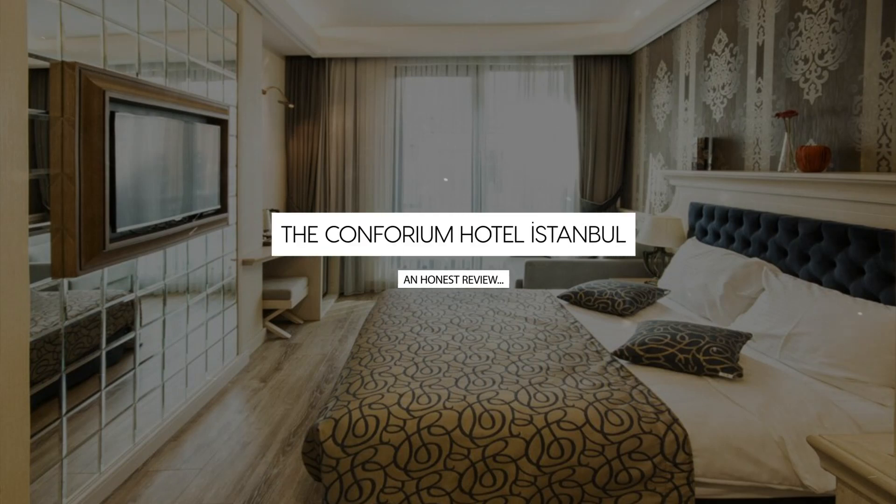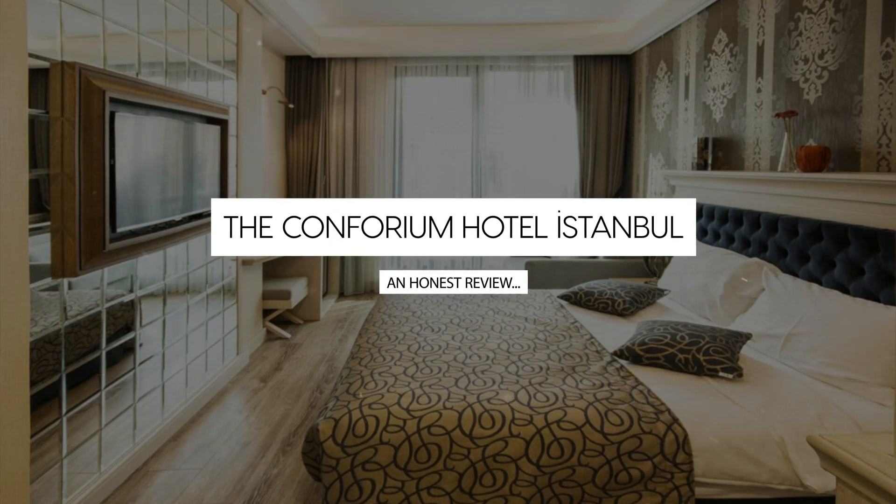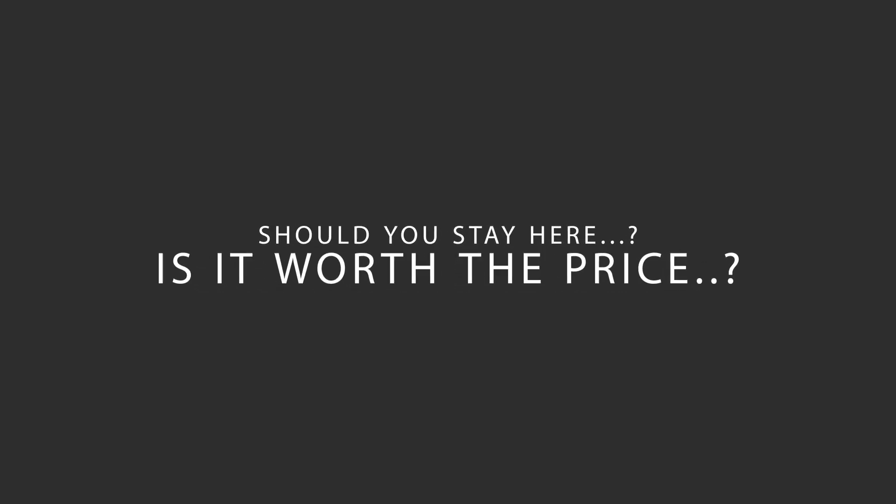Today, we're diving deep into a review of the Conforium Hotel Istanbul, located in Zeytinburnu, Istanbul. Let's find out if this hotel lives up to its reputation, and if you should stay there.